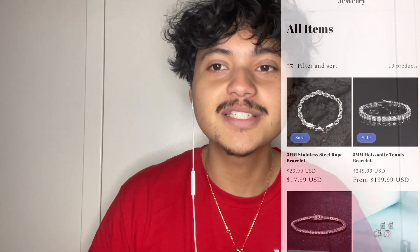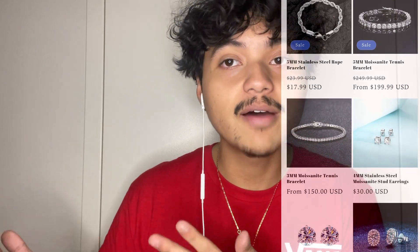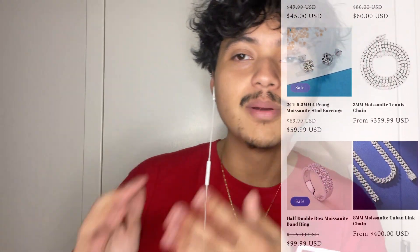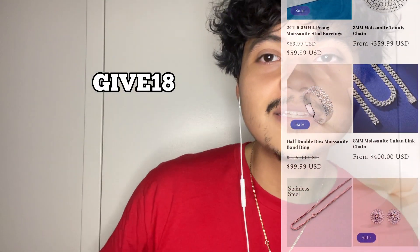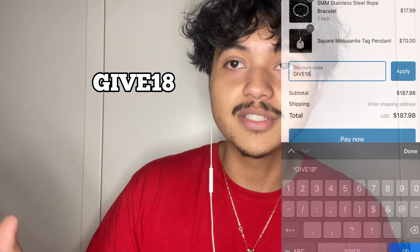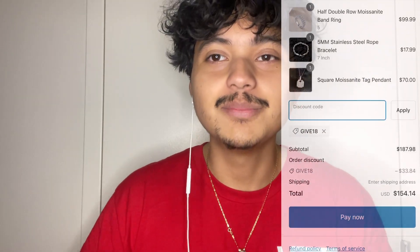What's going on y'all, I'm here just to announce my Black Friday weekend sale and showcase some of the jewelry I have on my website. I have a lot of stock, so remember to use code GIVE18 — you'll save 18% off the whole website, even things already on sale. So let me show you some of the jewelry.